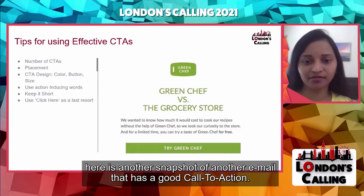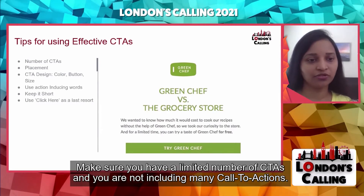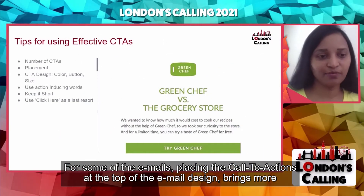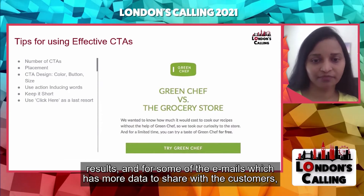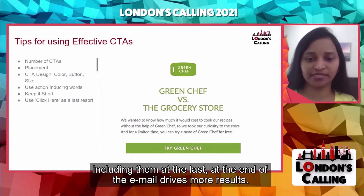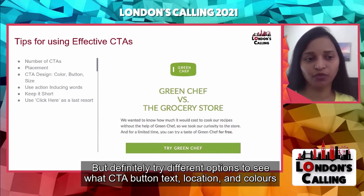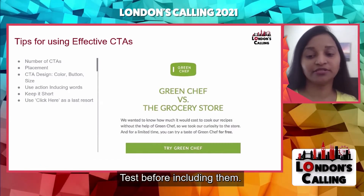Call to actions are essential — they separate a good email from a great email. Make sure you have a limited number of CTAs and you're not too aggressively including many call to actions. The placement of the CTA also matters. For some emails, placing the CTA at the top brings more results; for others with more data to share, including it at the end drives more results. You can have more than one CTA and include the same CTA more than once. Try different options to see what CTA button text, location, and colors affect your click-through rate. Test thoroughly before including them.